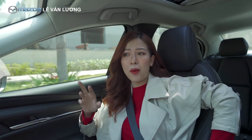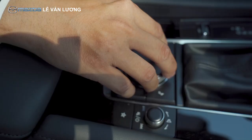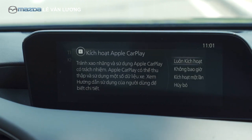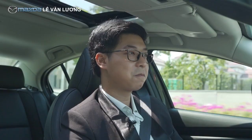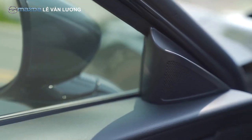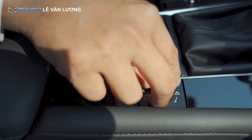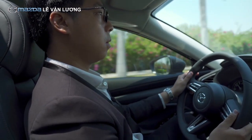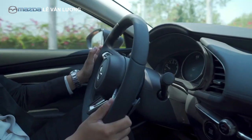Điều hòa tự động của Mazda là tự động 2 vùng độc lập. Ngoài ra Mazda cũng bổ sung giao diện tiếng Việt và kết nối Apple CarPlay với iPhone trên hệ thống thông tin giải trí. Về cảm giác lái, Mazda cho cảm giác cực kỳ êm ái, phần vô lăng được trợ lực nên không quá nặng cũng không quá nhẹ - cảm giác chính xác là quan trọng nhất.